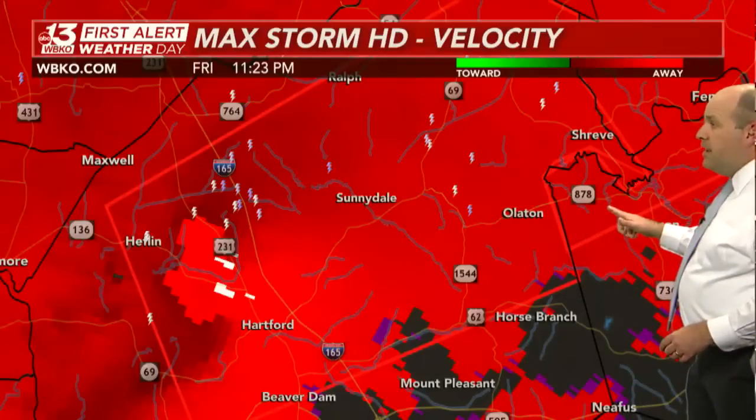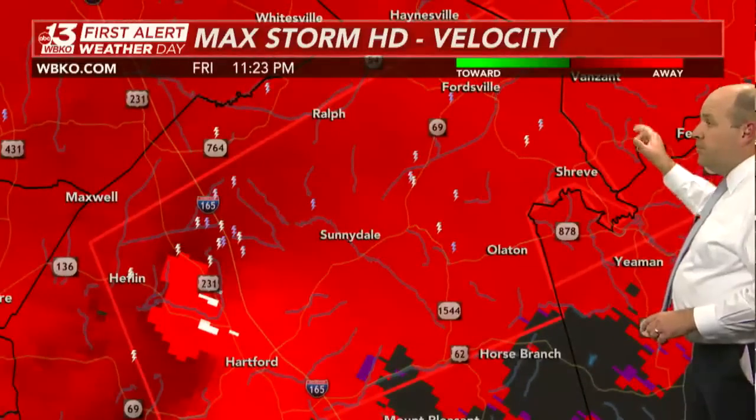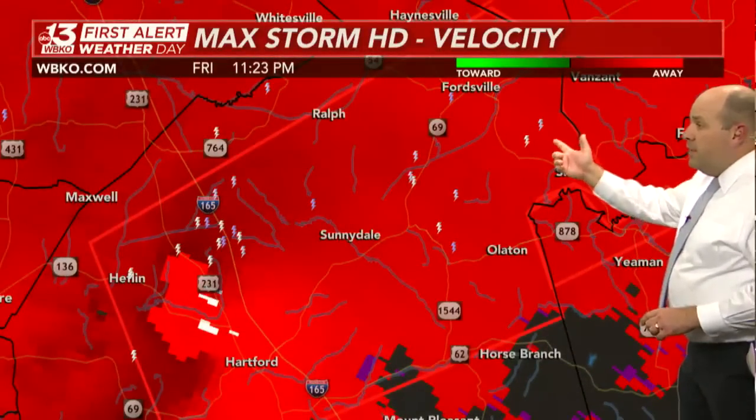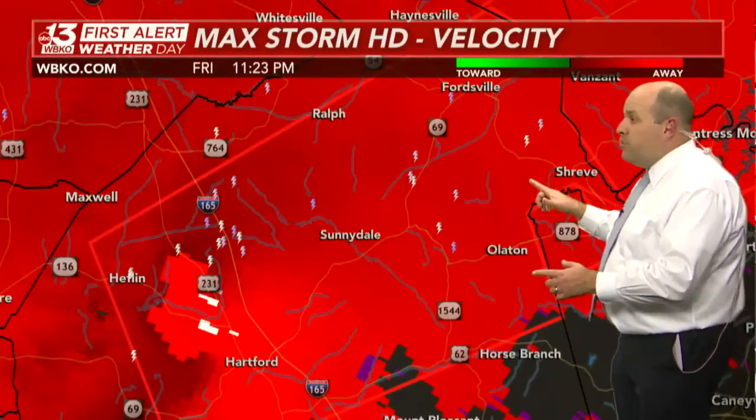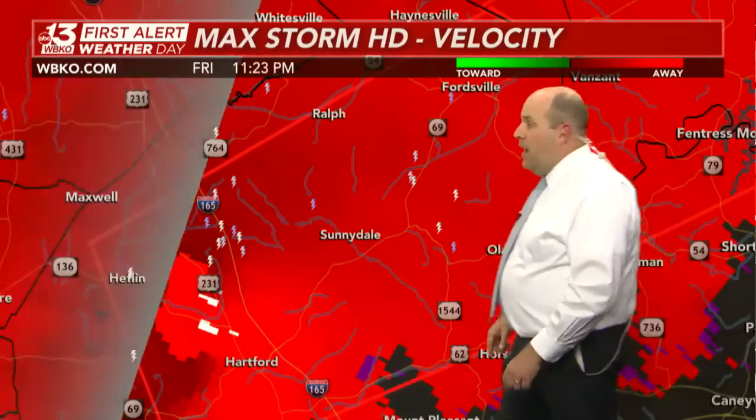Van Zandt, Forresville — all these areas are in the tornado-warned polygon right now. There is the area of concern, right over U.S. 231. Latest report from the National Weather Service: tornado confirmed on the ground near Hartford, likely just north of there. That's going to cross over I-165.